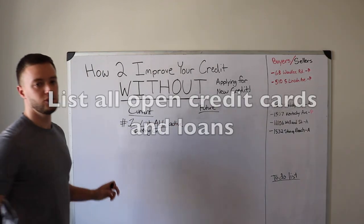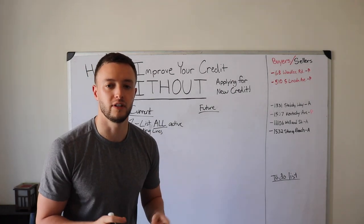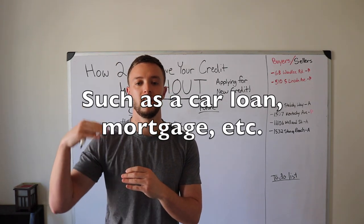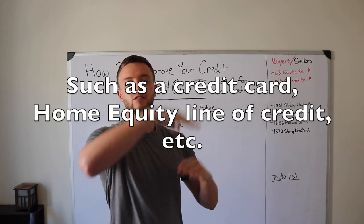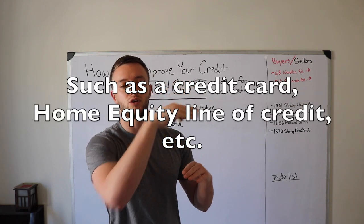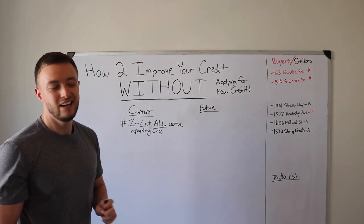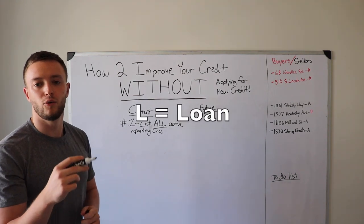Separate the lines of credit from the loans. There are two different types: a loan, which you get, pay back, and it's paid in full; and a line of credit, which gives you access to money you can use and pay back repeatedly — like credit cards or HELOCs. Write CC next to credit cards and L next to loans.